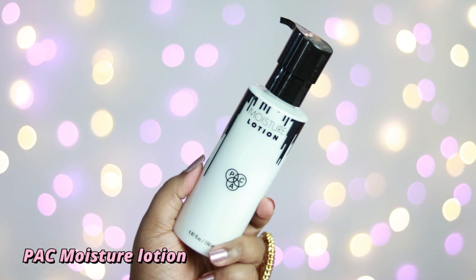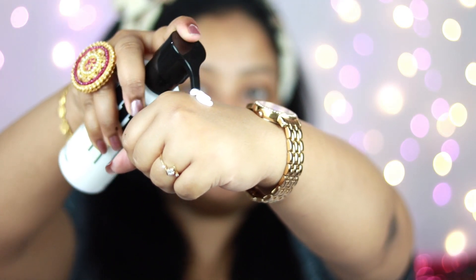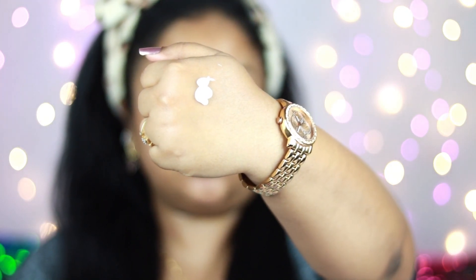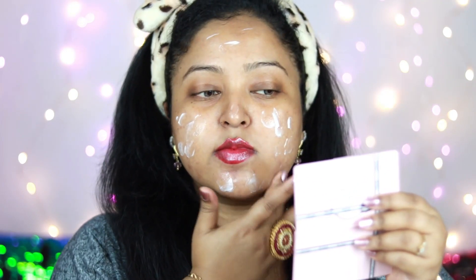Before putting any sort of makeup, you need to cleanse your face using a good cleanser. Now it's time to moisturize — today I'm using this PACT moisture lotion, which is one of my favorite products. It's so hydrating on the skin, works so well underneath your makeup, and for brides this is a must-buy product. I'm applying it all over my face and using my fingertips to blend it in.